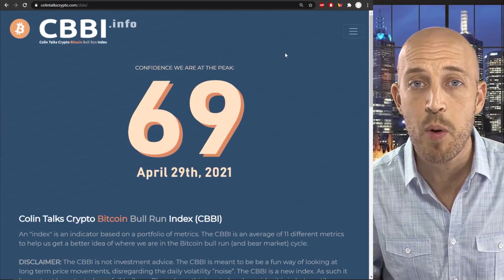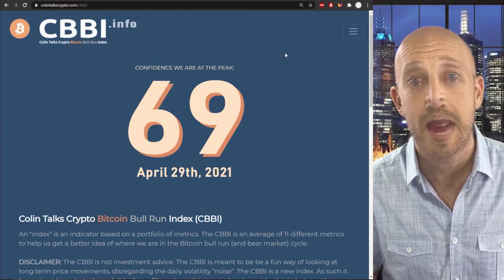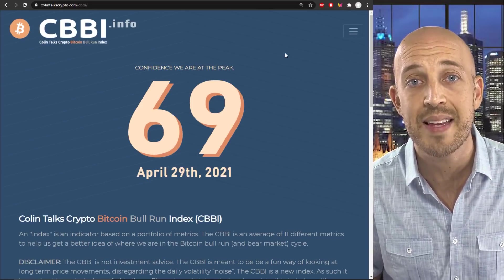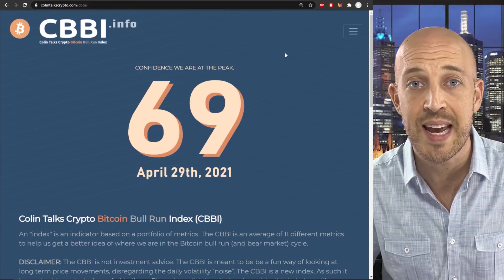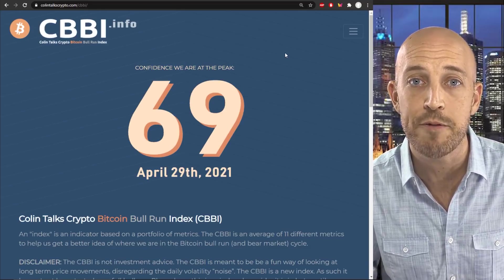At that time, the number one, by far, greatest request asked was, can you automate this? And is there a website we can go to to track the CBBI? And that is what Camille and I have created together. It is cbbi.info, a simple short domain for you to remember.